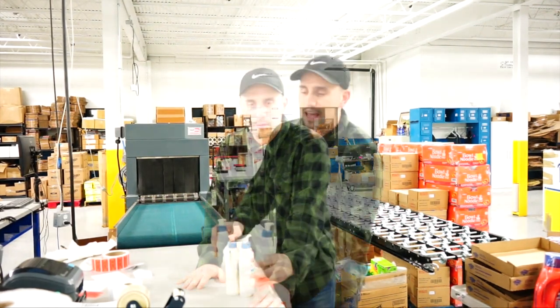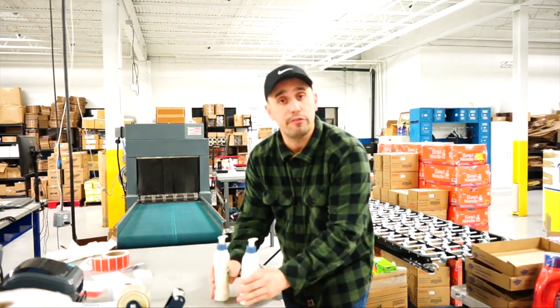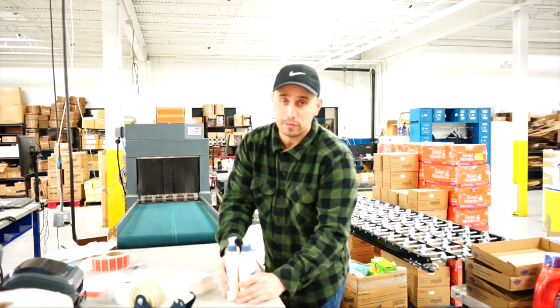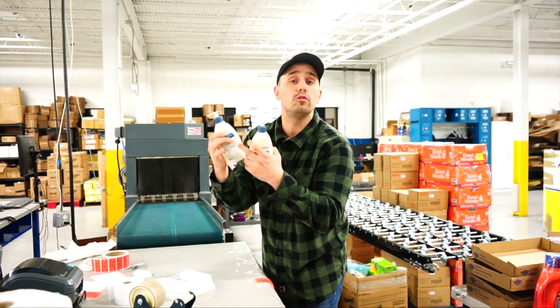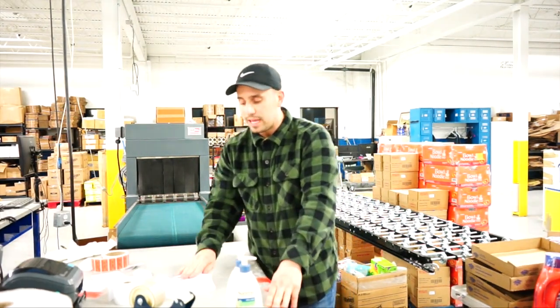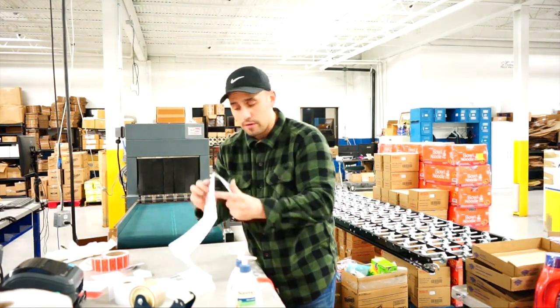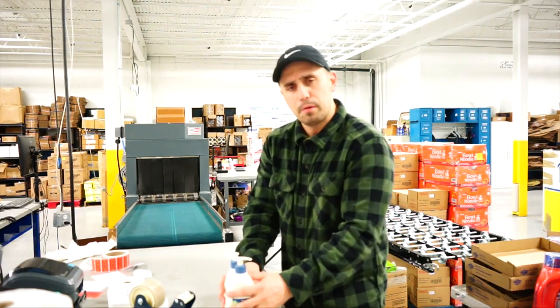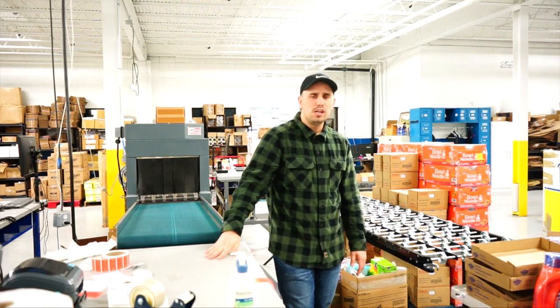We'll be touching on a couple more topics next: FBM, which is when you don't send to Amazon and you fulfill orders yourself. We'll also discuss how to print labels — the FNSKUs that go on bundled or single products — and what happens when you put products in a box to ship to Amazon: shipping labels, Amazon box labels, what boxes to use, requirements like the 50-pound weight limit, and how to properly prepare products inside a box so they don't arrive damaged.